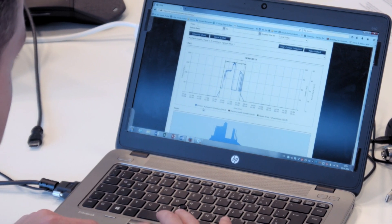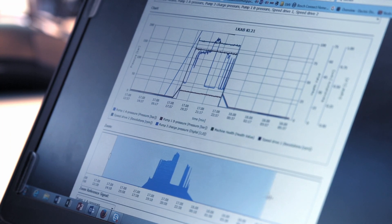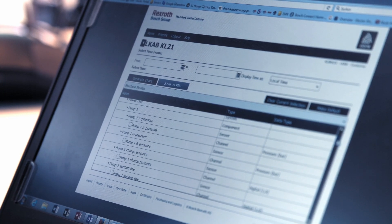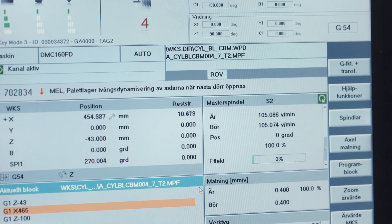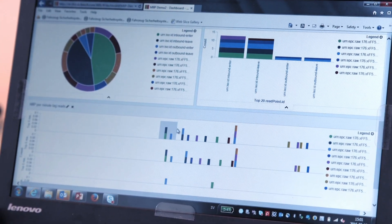The value for the customer is that he always gets information regarding the status of his system. For example, after three or four years in use, he gets a signal that the system may be getting unstable and he has to do preventive maintenance. In addition, condition monitoring also means we know exactly how our systems are running in the field, so we can give additional customer service by providing information regarding the stability of their system.